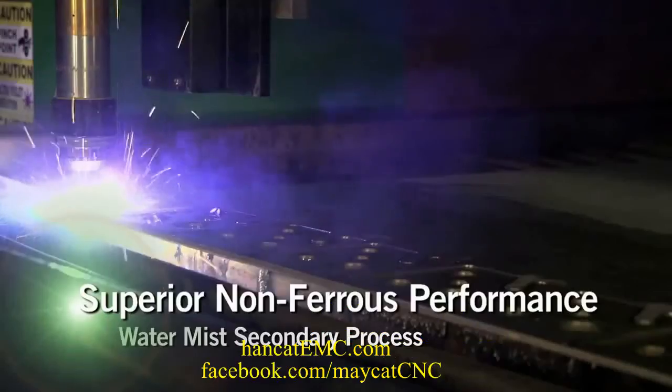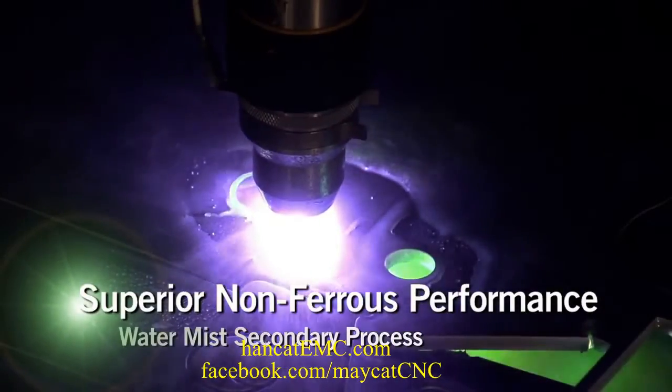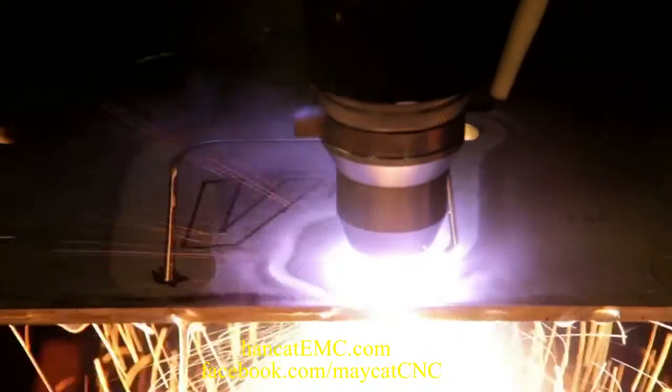When you need to cut stainless or aluminum, you'll be ready with our WaterMist Secondary Process. Compared to H35, the WMS process cuts up to 300% faster and lowers cutting costs by 20% or more.